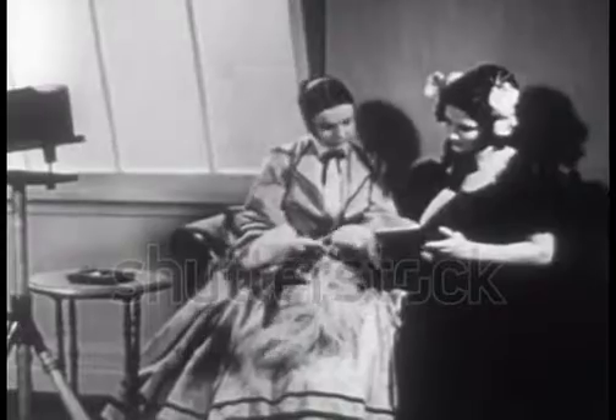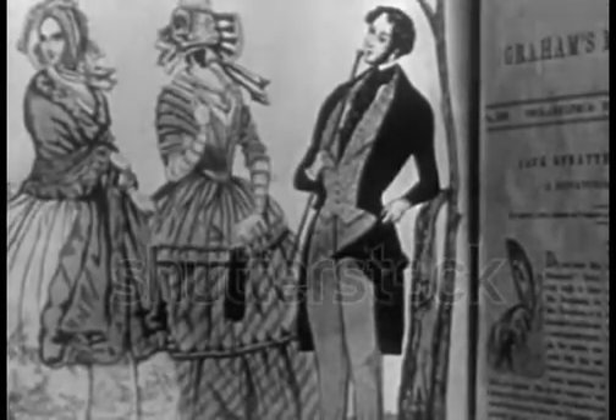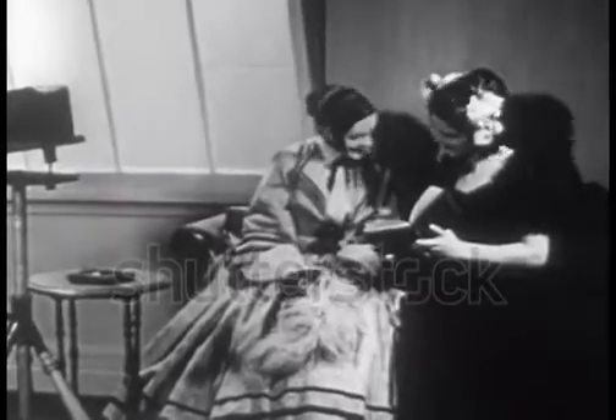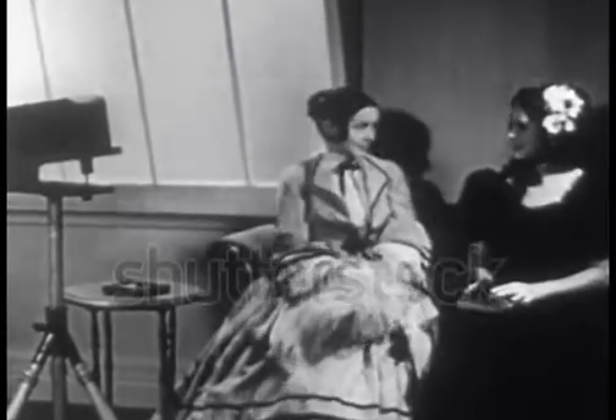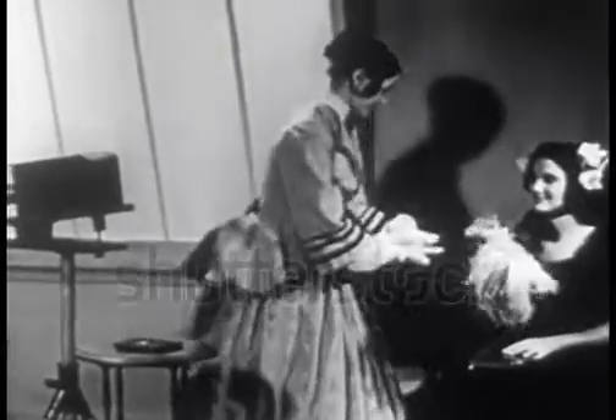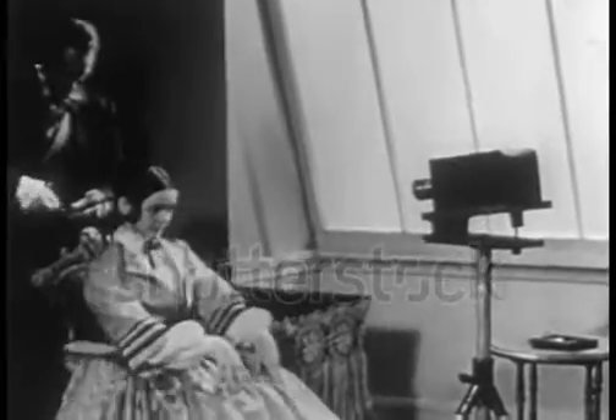As photography took root in the public's imagination, studios sprang up to do a flourishing business in picture portraits. Expert as the photographers might be, the portraits were a tedious task. The negative plates in the camera sometimes required up to eight minutes of exposure, during which the subject was required to remain completely rigid. A brace helped keep the head motionless.